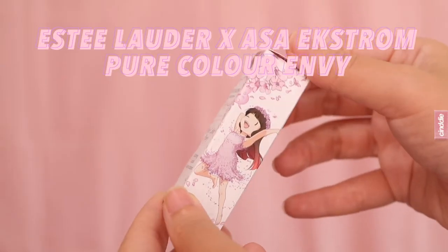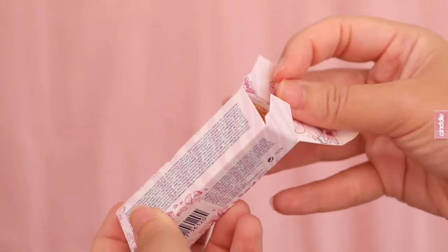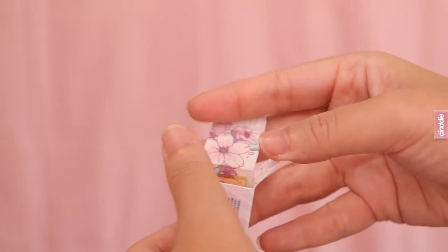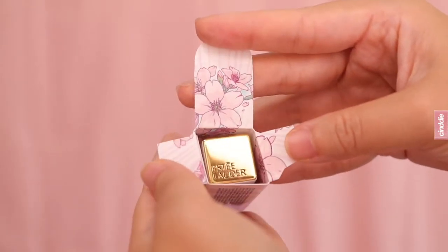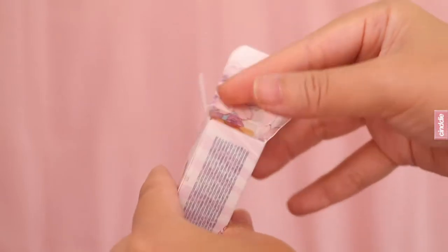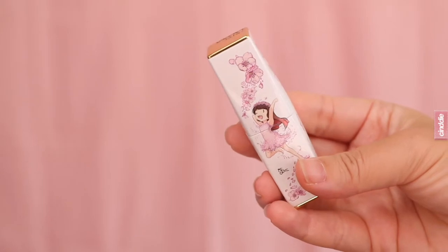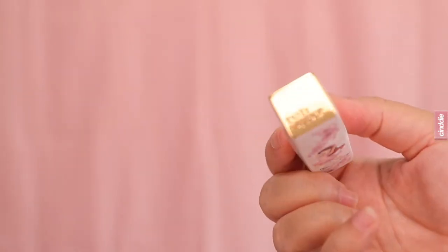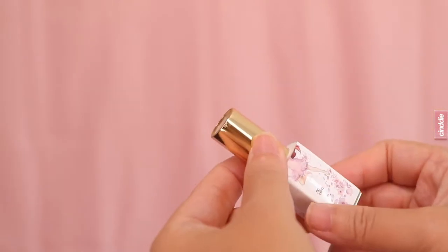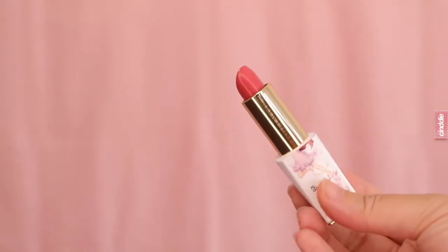Now to finish up my makeup — I find that I look quite pale if I don't have any color in my lips, so I'm trying out the new limited edition Estée Lauder x Esser Extrone Pure Color Envy Lipstick. This is a special collaboration and the packaging is super cute, featuring illustrations from Esser Extrone on the box as well as on the lipstick case itself. I love this shade — it is so pretty and so suitable for everyday wear.